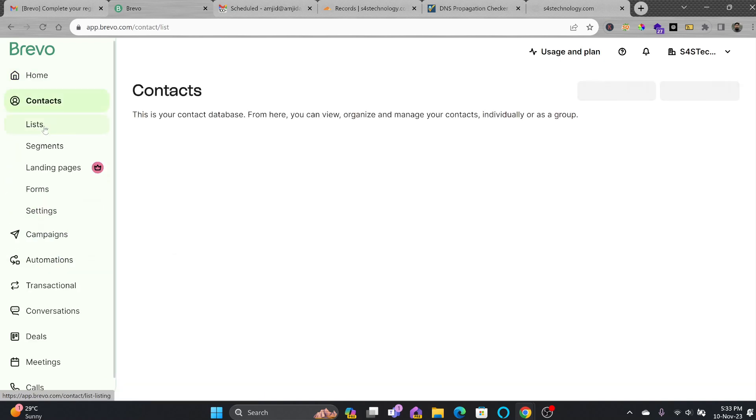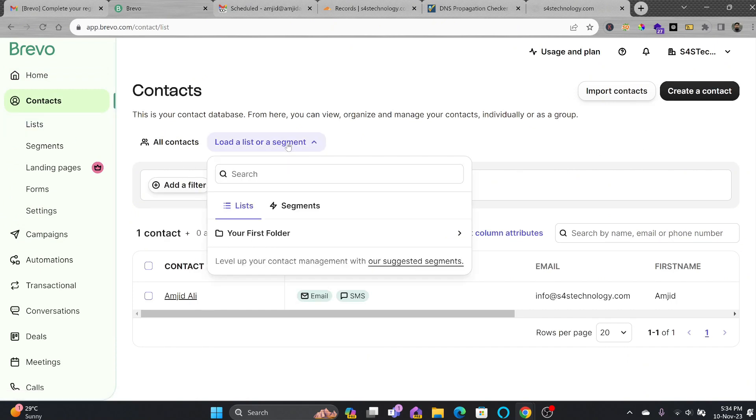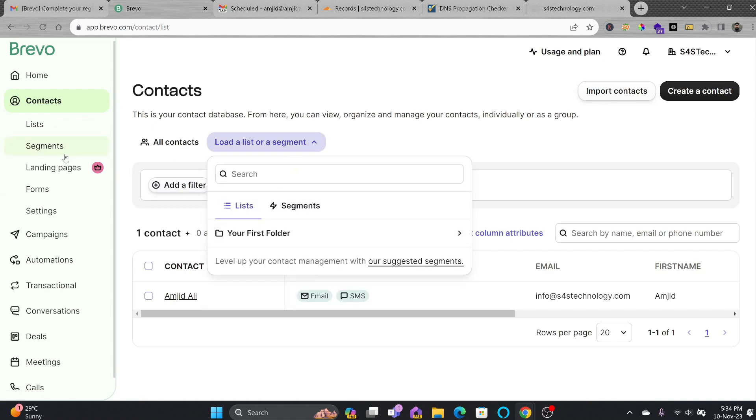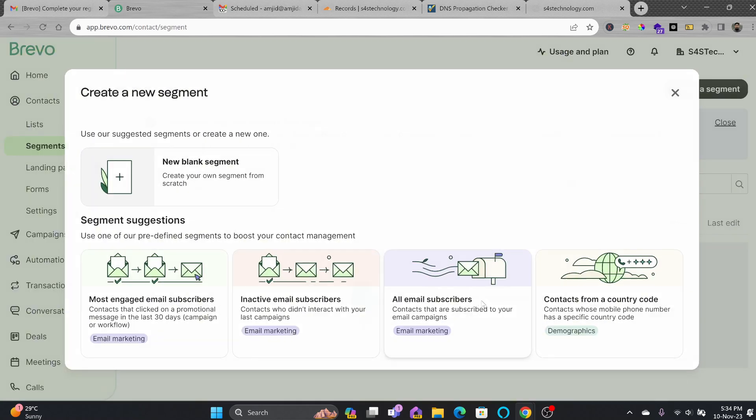Under Contacts, all your contacts will be loaded here and you can create multiple groups. In the Lists section, you can start adding different groups. Under Segments, you can see options like 'inactive email subscriber' and 'all email subscribers'.